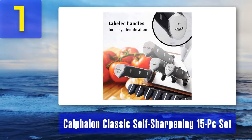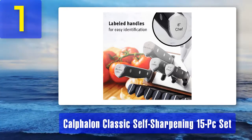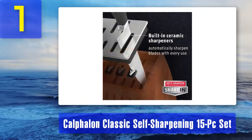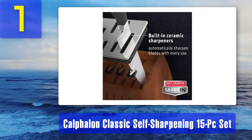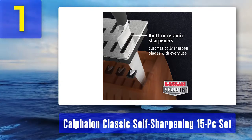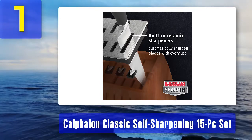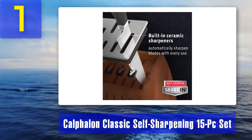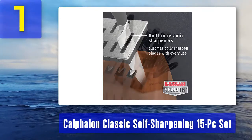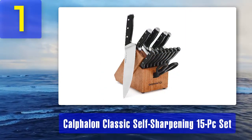Whether you need to saw through meat, slice and dice vegetables, or cut up fruit, this knife set will have enough blades for the job. The set comes with a wooden storage block that features ceramic sharpeners in each knife slot. The slots are individual for each blade, with the exception of the steak knives, which are arrayed in a row near the bottom. The handles are labeled so you can easily identify each blade without removing them.